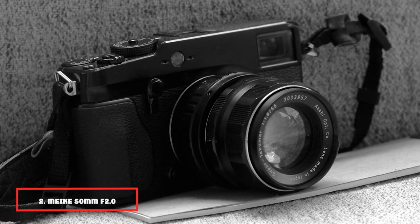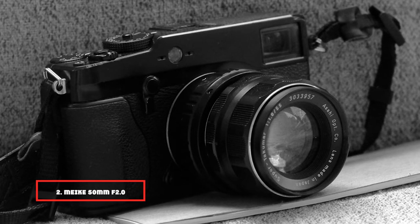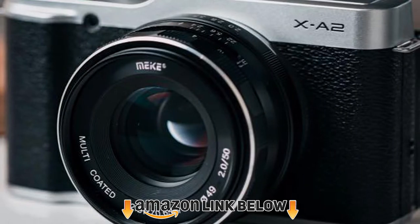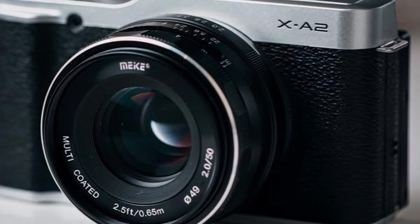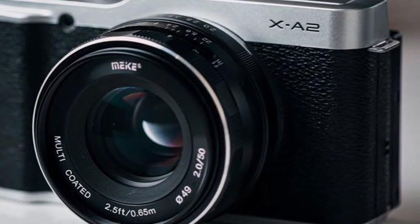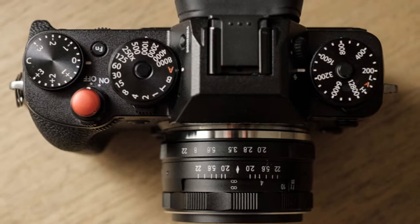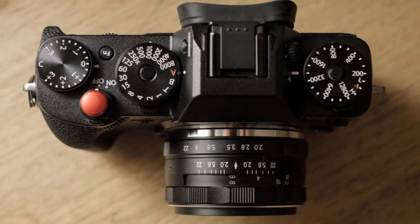Moving on to number 2, the Meike 25mm f/2.0. This is not a lens to be used on full-frame cameras. However, if you can switch to APS-C mode, you can still work with it. It makes sense to do a thorough check and maybe confirm with the seller to make sure you can work with this lens. Its qualities make it perfect for portraiture, but there are other uses you can put it to with much success.